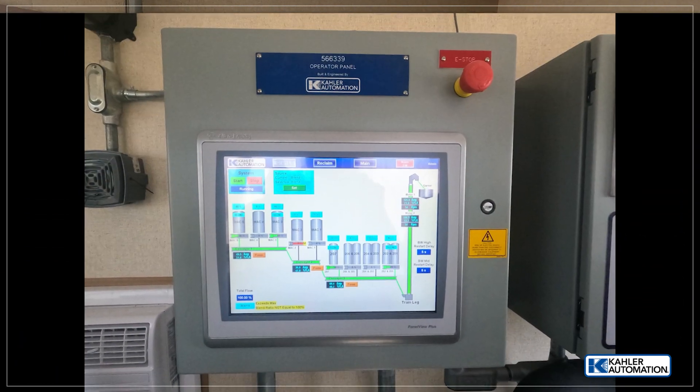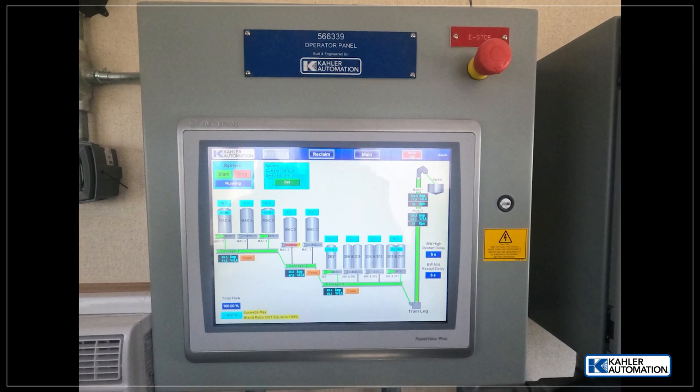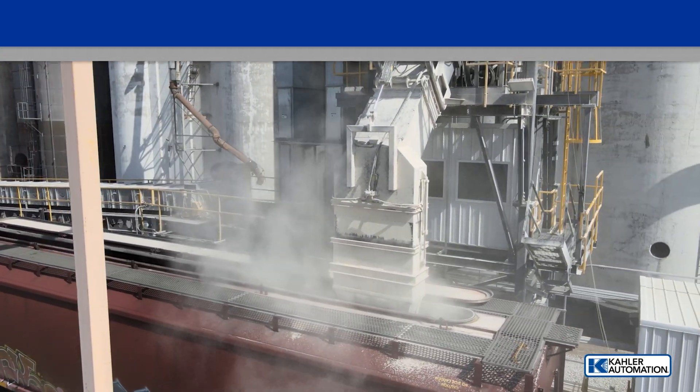Automation control software streamlines billing to allow easy processing after loadout is completed. Here is what Larry Chapman, project manager with Farmers Cooperative, had to say.